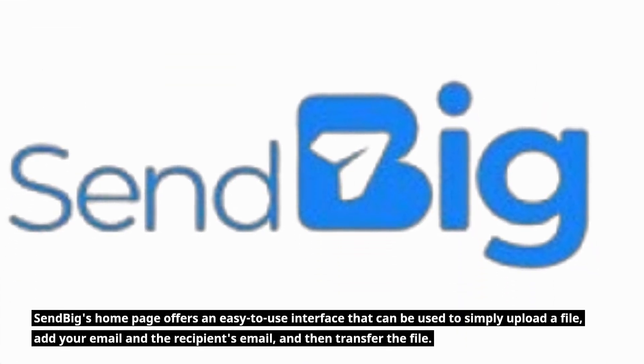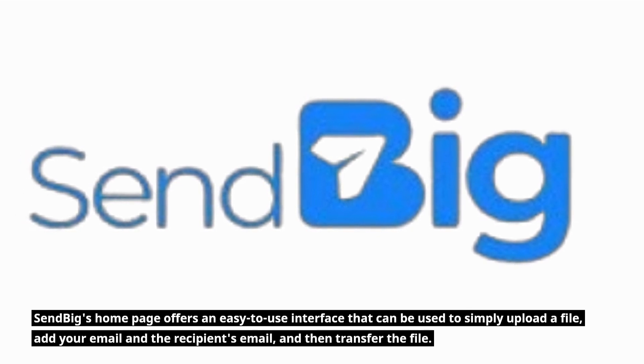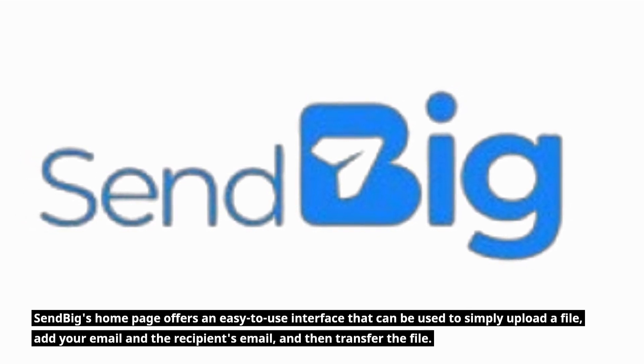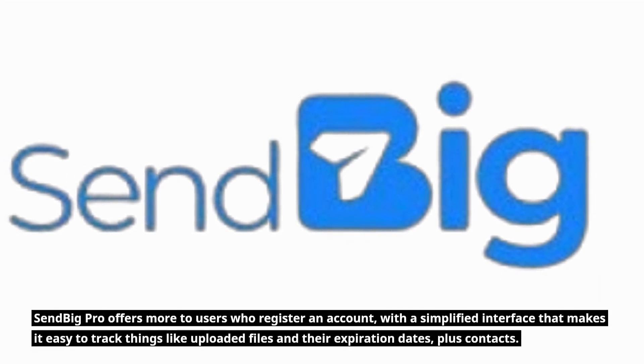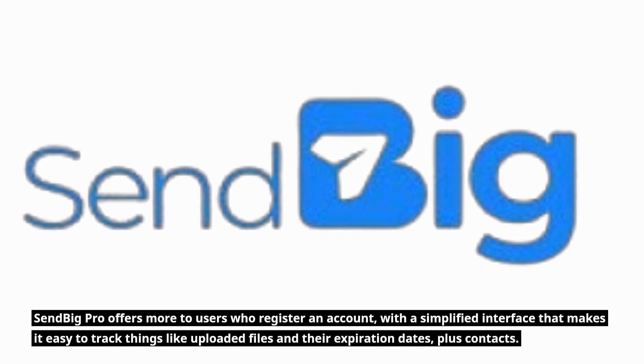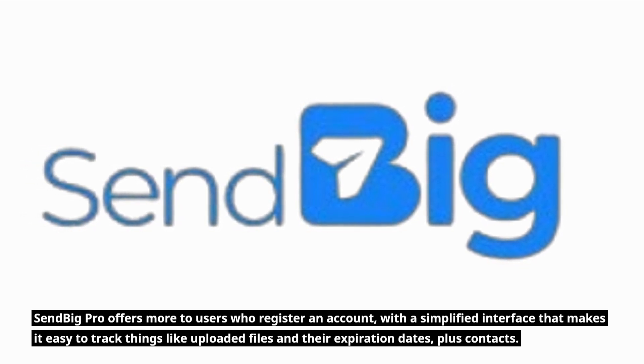Sendbig's homepage offers an easy-to-use interface that can be used to simply upload a file, add your email and the recipient's email, and then transfer the file. Sendbig Pro offers more to users who register an account, with a simplified interface that makes it easy to track things like uploaded files and their expiration dates, plus contacts.